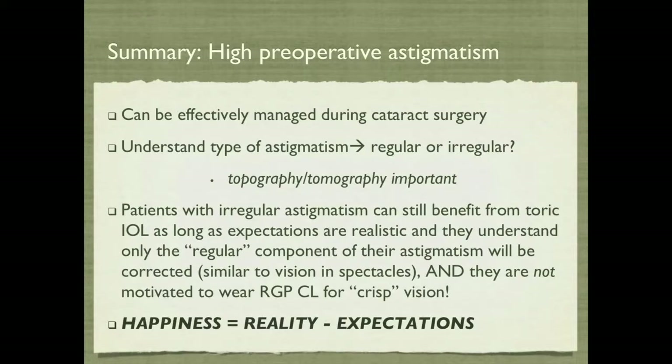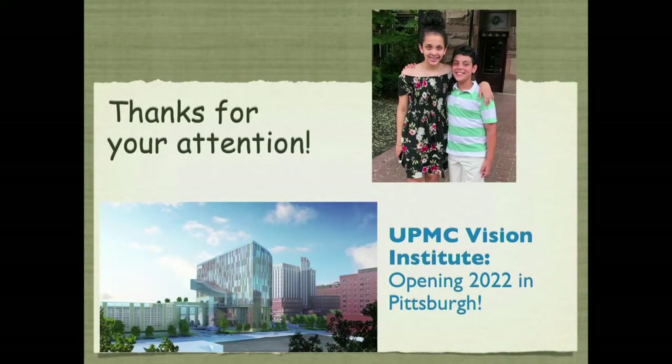In summary, high preoperative astigmatism can really be effectively managed during cataract surgery. Remember to understand the type — regular or irregular — and you must do topography and tomography. Patients with irregular astigmatism can still benefit from a toric IOL as long as their expectations are realistic and they understand that only the regular component will be corrected, just like vision in spectacles, and they're not motivated to wear a contact lens. Happiness equals reality minus expectations. Thanks for your attention.